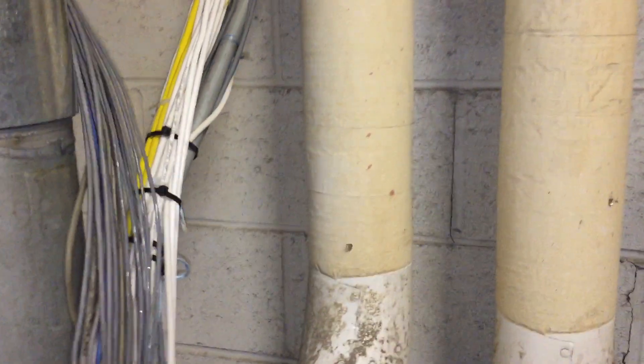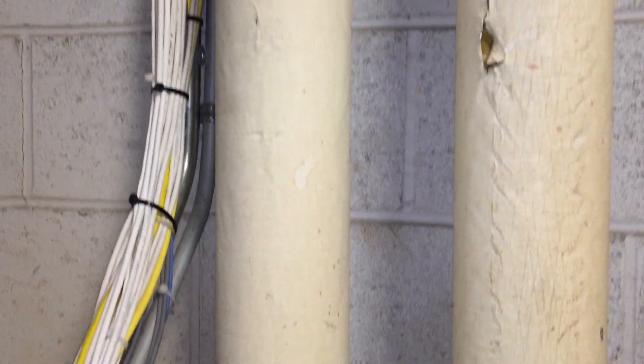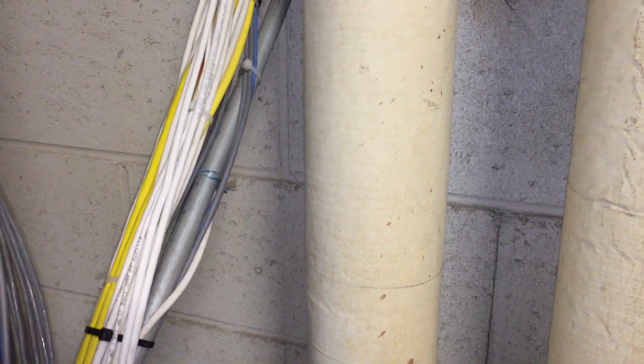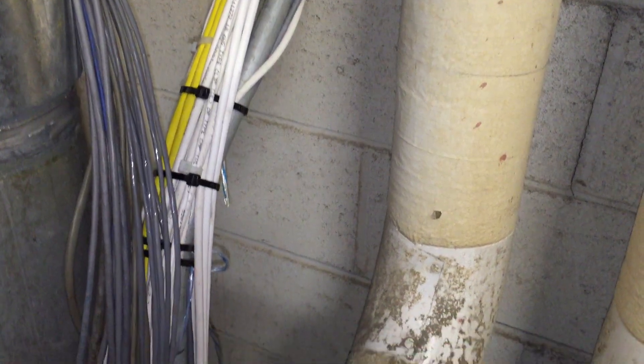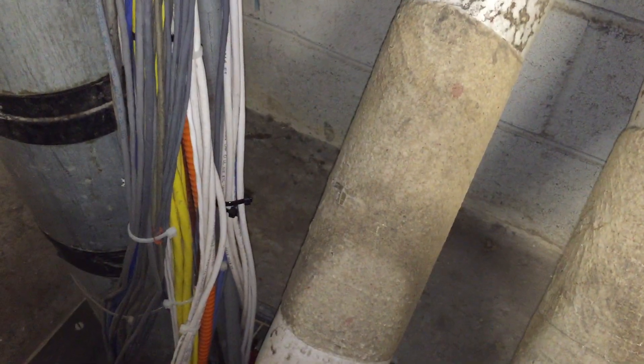And as we can see, that continues all the way up, and that's just what they did. They used the existing EMT and just took some cable ties and attached a bundle of communication lines and optical fiber cables to it as a means of support. That is exactly what is prohibited in those two sections.